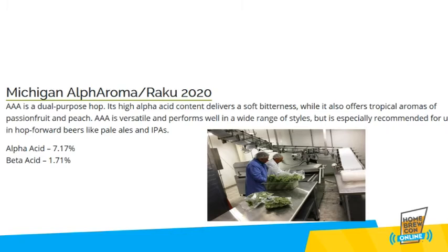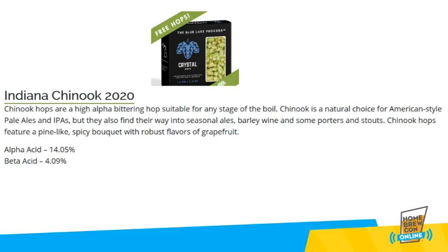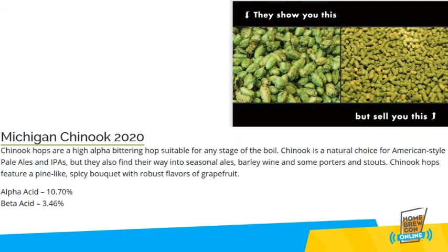Michigan-grown Alfa Roma hops, also known as Reku, is a 2020 harvest addition to the Blue Leg Hops inventory, used often in hop-forward brews. Both our Cascade and Crystal products have become popular with brewers over the last year and a half, widely recognized as versatile brewing ingredients. Michigan Chinook was one of our most requested hop varieties since 2018. We're proud to present this limited quantity from the 2020 harvest.